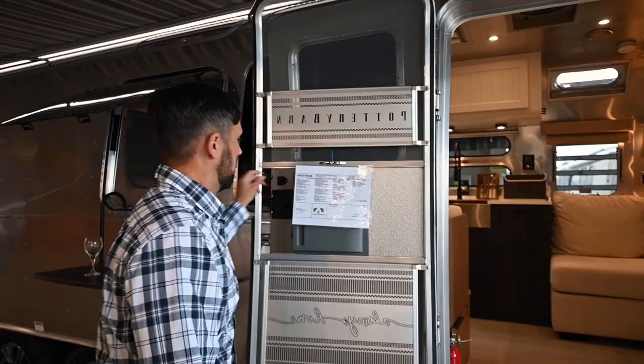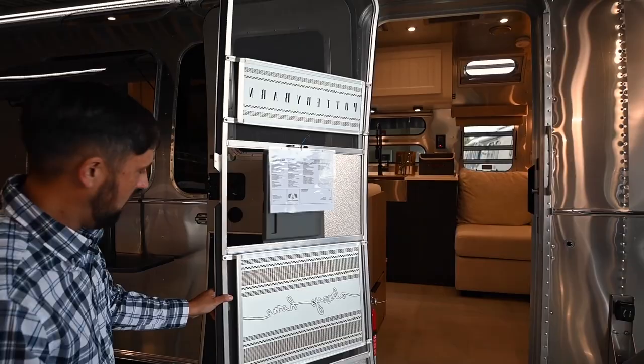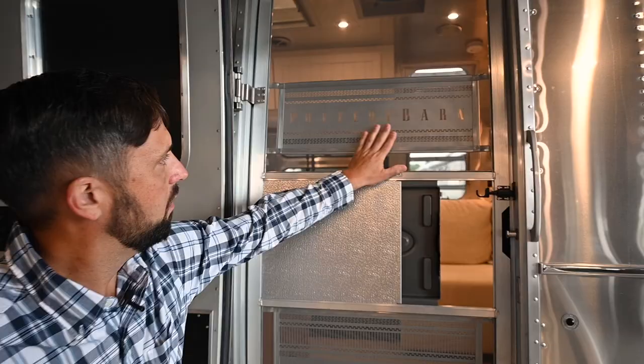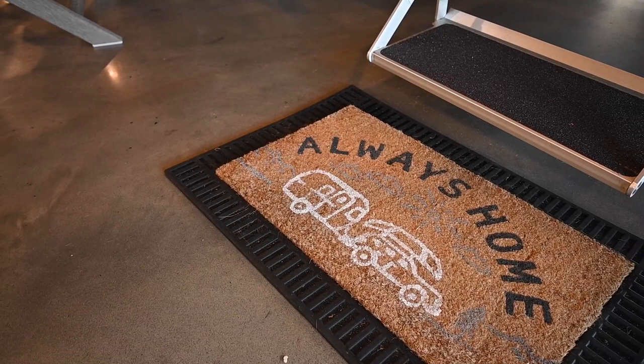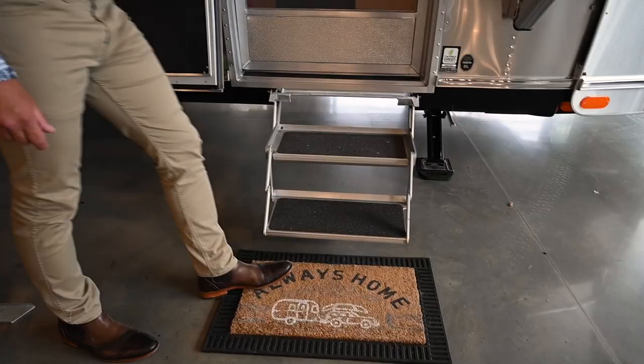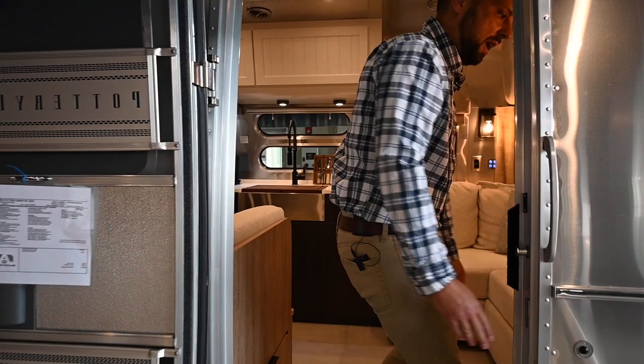Pottery Barn and Airstream put together a little chalkboard at the entry door so you can write little notes to each other — maybe what's for dinner or where you're going today. On the screen door, the screen door guards have 'Pottery Barn' and 'Always Home' stamped into them, and there's an 'Always Home' welcome mat that comes as part of the kit. When you head up the two entry steps, there's a doorbell so your neighbors could come say hi.